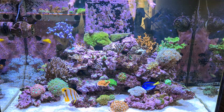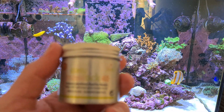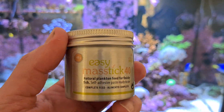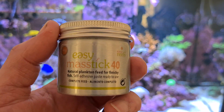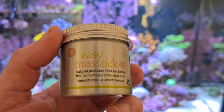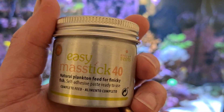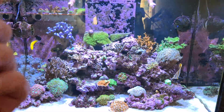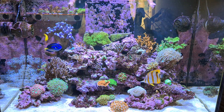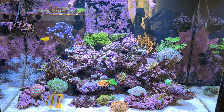The other food is this — Easy Reefs Easy Mastic. It's a high-quality natural plankton feed putty, primarily designed for finicky fish. My copperband absolutely loves this stuff.